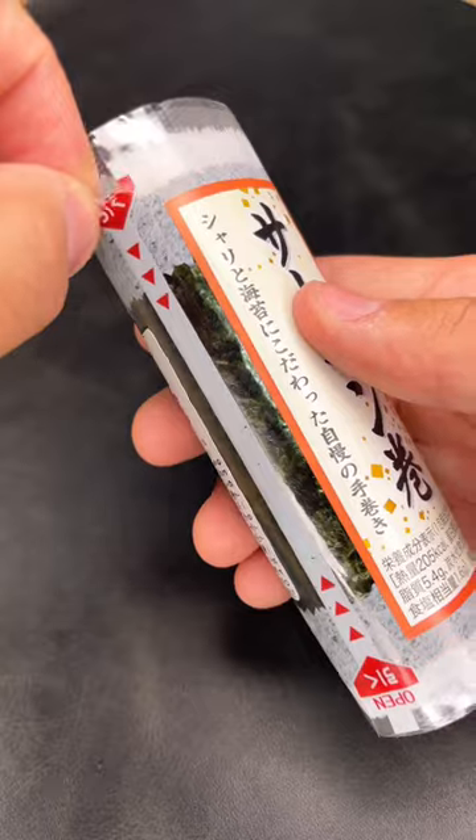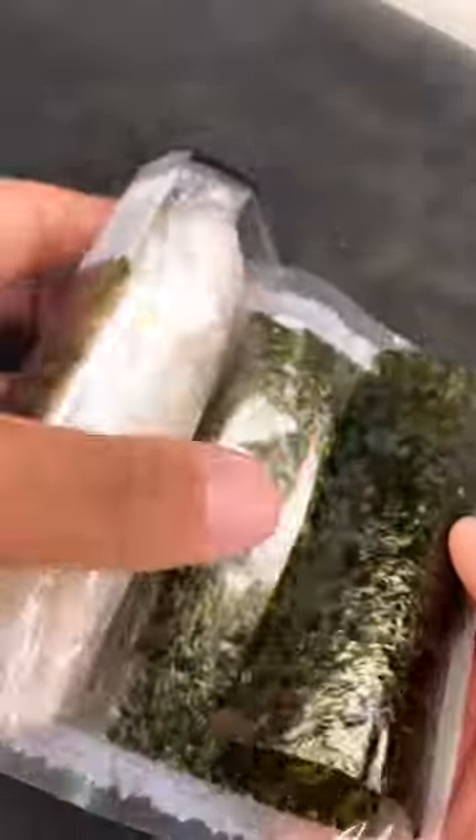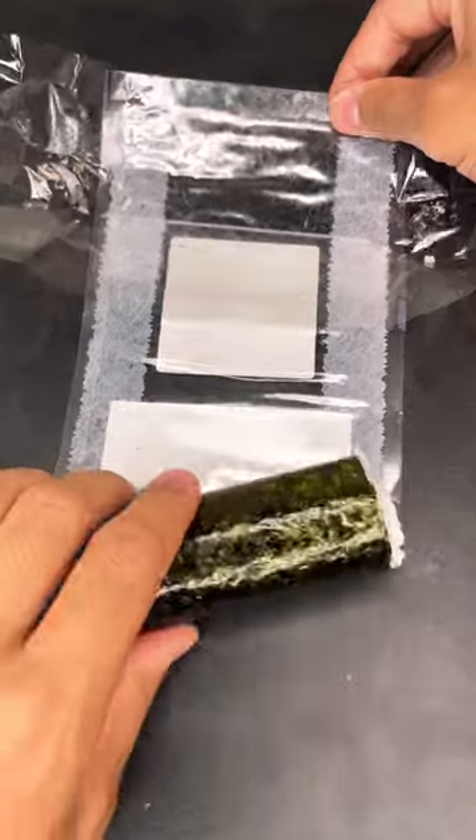In Japan, you can buy mini sushi rolls at the store for less than a dollar. As delicious as it is, half the fun is opening the package it comes in. It's designed like this to prevent the seaweed from touching the rice and getting all soggy.